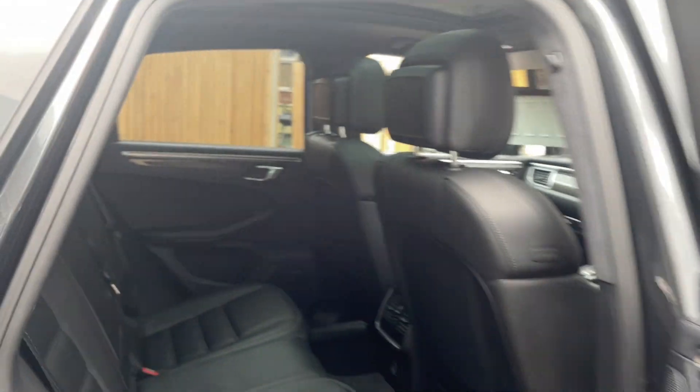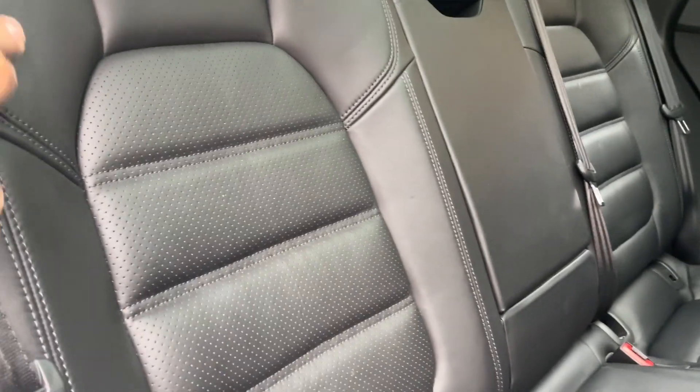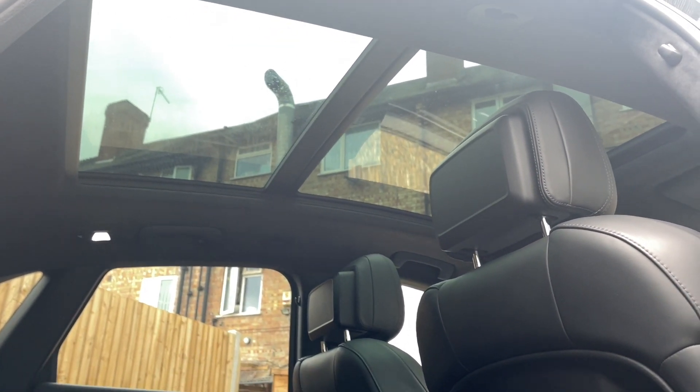Inside, the leather is absolutely lovely. You get a nice fixed seat. And the best thing is if you look up — it's got that panoroof. It's an opening roof as well, so it's just not static glass.